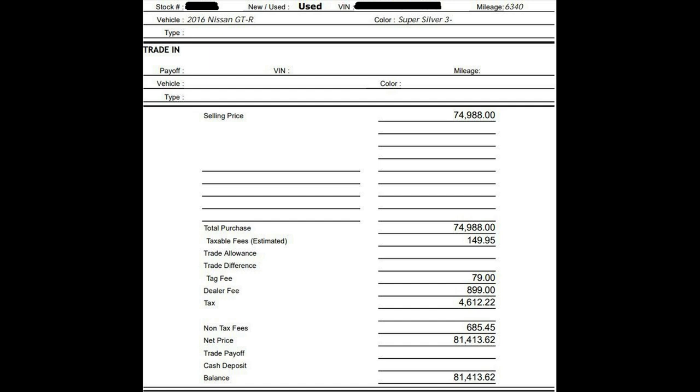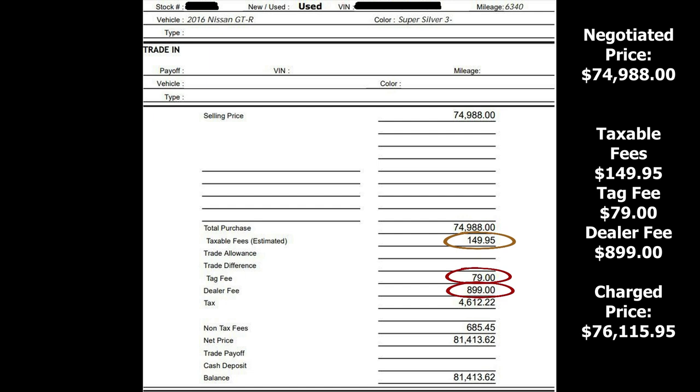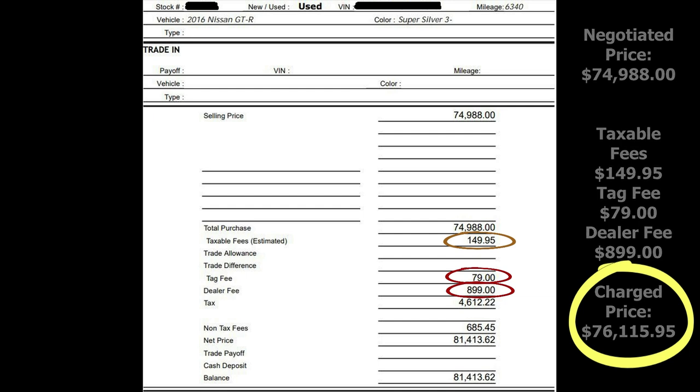If you negotiated a sale price of $74,988 — which it looks like you didn't, this appears to be the window sticker price — let's talk about the fees. This dealer is doing something very slimy: it says 'taxable fees estimated $149.95,' but down in the categories there's also a tag fee of $79 and a dealer fee of $899, both also taxable fees. The tax of $4,612.22 is calculated on the sale price plus all those fees, making your actual charged sale price $76,115.95.